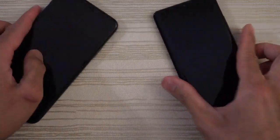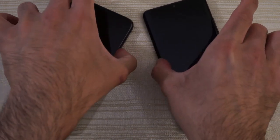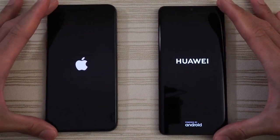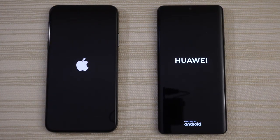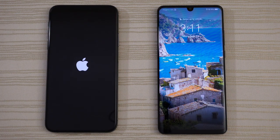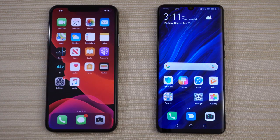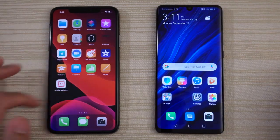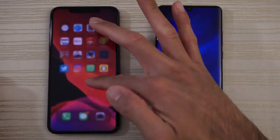Let's go ahead and turn on both at the same time and see which one has the faster boot up. Apple versus Huawei — let's see which phone will boot up faster. Huawei going through animation and give the win to the Huawei P30 Pro. Let's go ahead and swipe over to where all the apps are and take a look. No recent apps in the background on the Huawei P30 Pro, same thing on the 11 Pro Max.